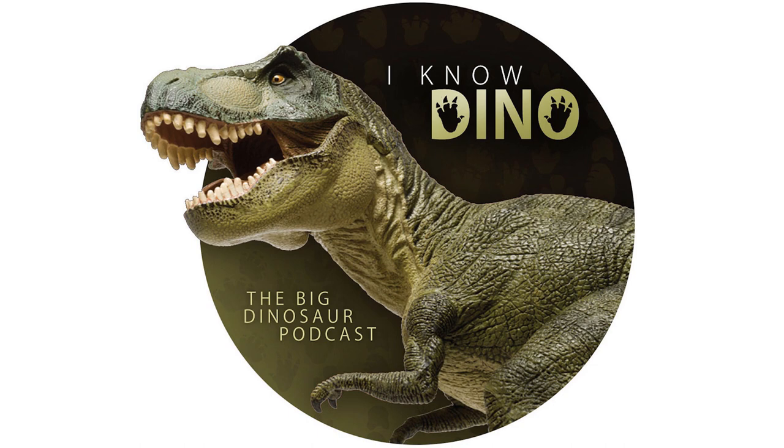Wow, that's much faster than I can run. It was found in 1926 by William Parks and originally described as Struthiomimus. It was found in the Horseshoe Canyon Formation.